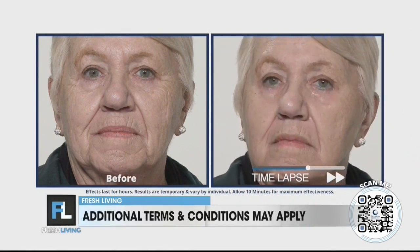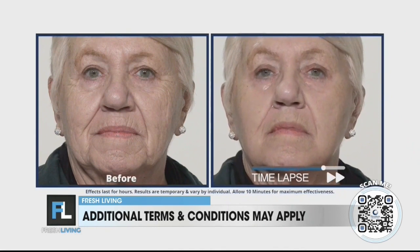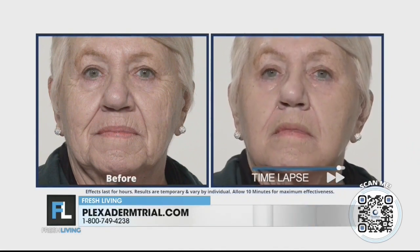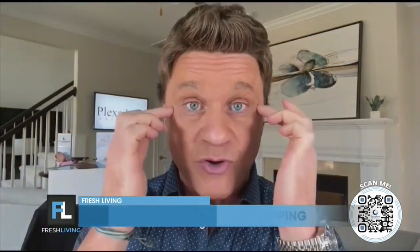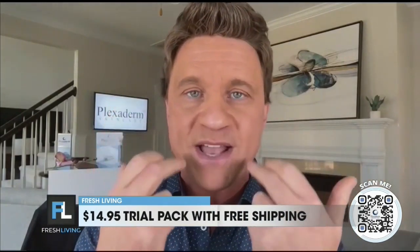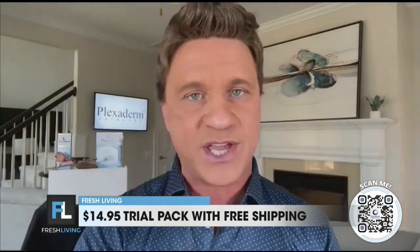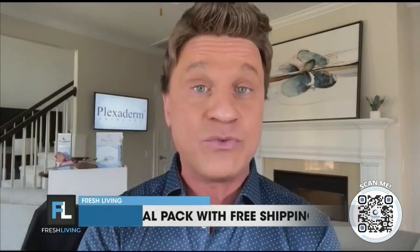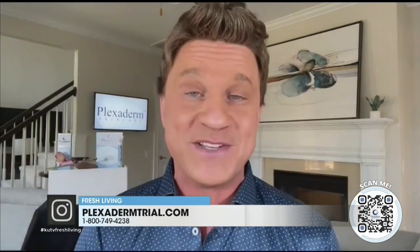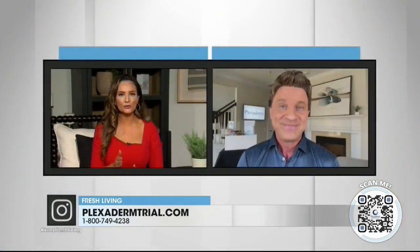This is our new model, Georgine — I nickname all of our models. We have Richie Bags, Lucky Laura, and this is Sweet Georgine. She is the nicest lady you'll ever want to meet. She came in and took the challenge, and as you see, she had problem areas around her eyes with crow's feet and around her mouth with those pesky laugh lines we get as we age. In real time it was only a minute and a half — you saw what it did for her. It looks so good.